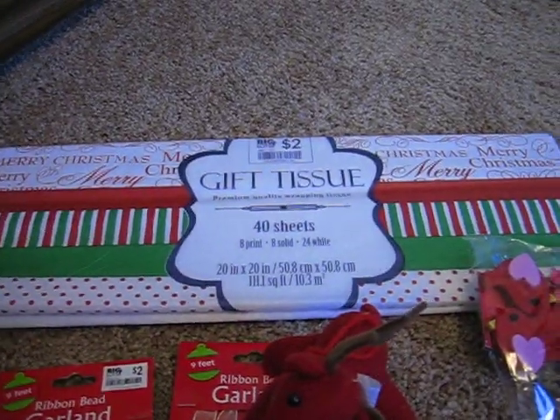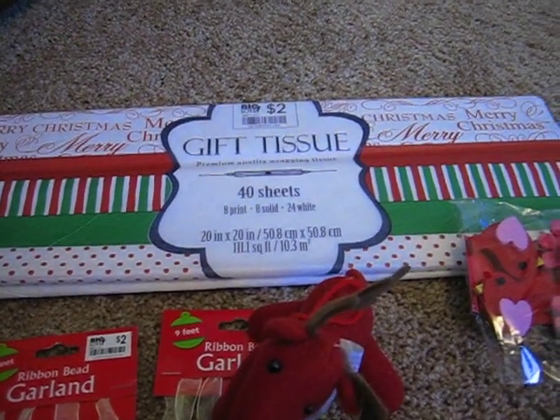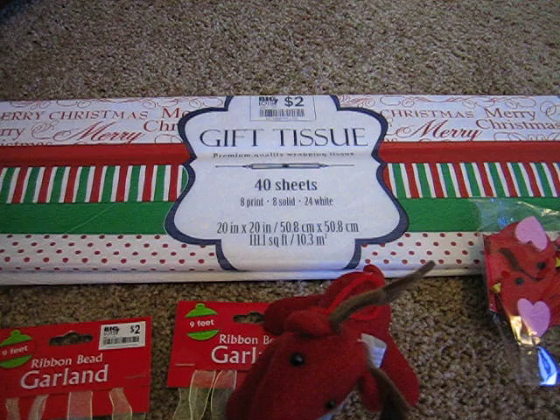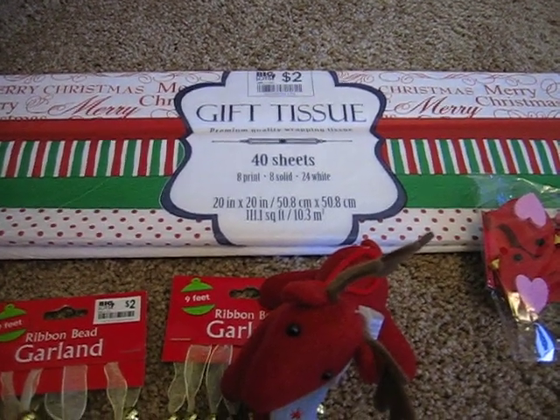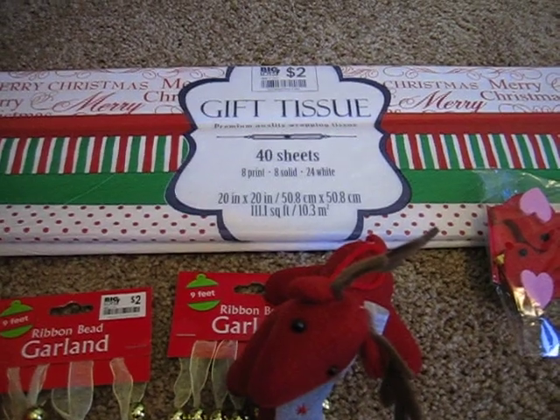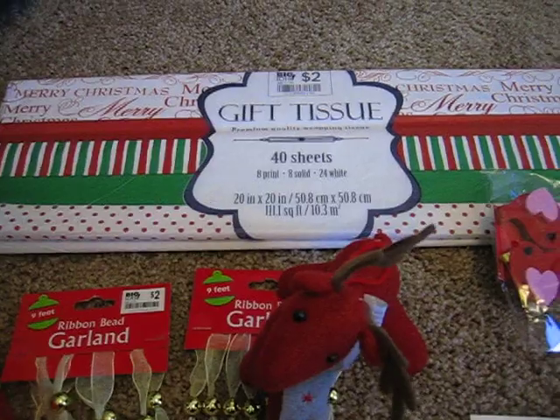I got a big pack of gift tissue — 40 sheets for half off of $2, so for $1. I really need to sit down and do the math and find out which store has the best price on gift tissue. When I figure that out, maybe I'll put it in a comment so everyone will know.